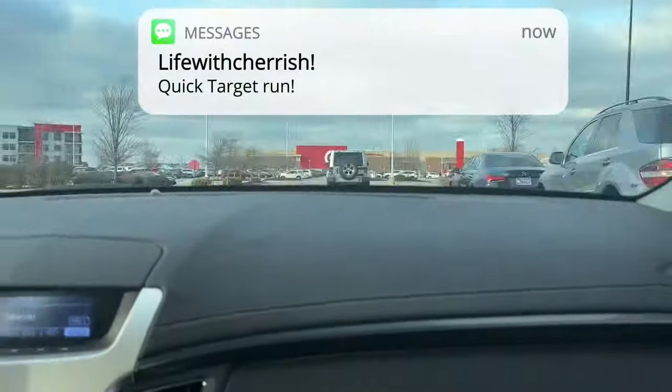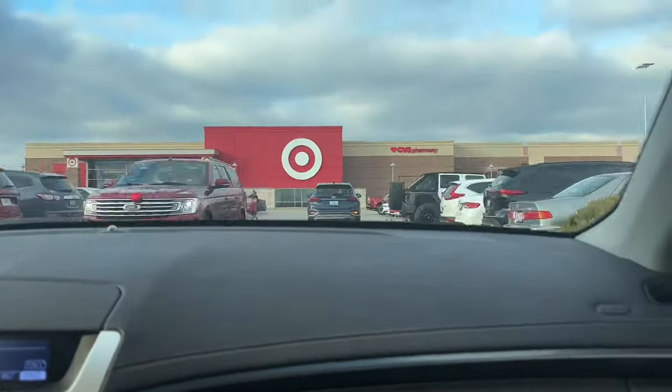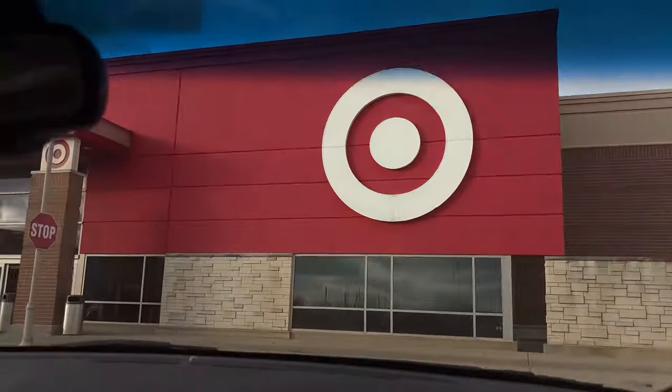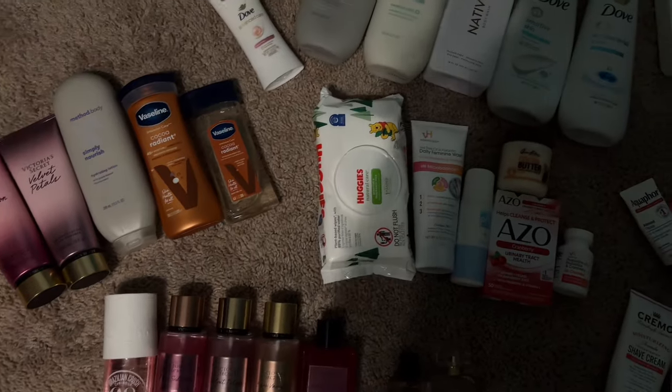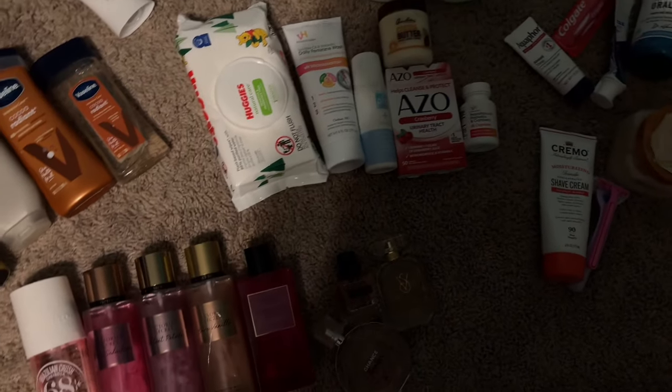Let's get started. Hey y'all, I am home and now I'm about to give y'all my hygiene routine. I'm gonna put it in categories, starting from head to toe.